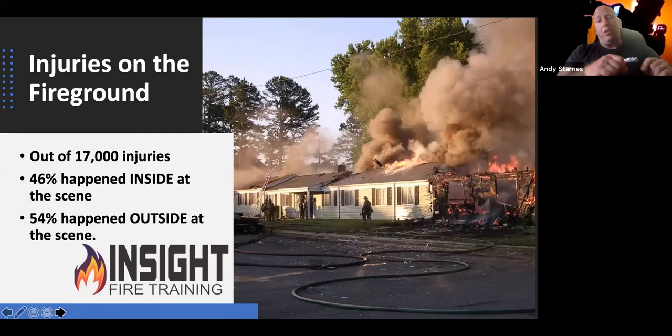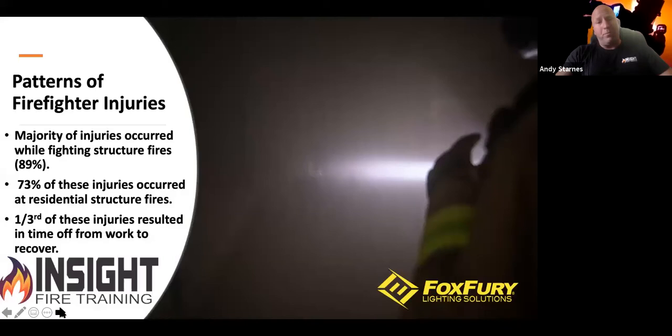Of the fire ground injuries, out of 18,000 incidents, 46% happened inside the building, but more injuries happened outside. When I'm inside the fire, my guard is up. Outside, we get more complacent. At night, without proper lighting, we could slip, trip, or fall, or step on a power line. It's important to have proper lighting in each role — from the driver, the incident commander, to the firefighter, EMS professional, and police officer. Everybody needs to be able to see.